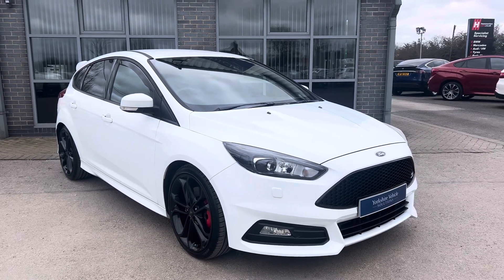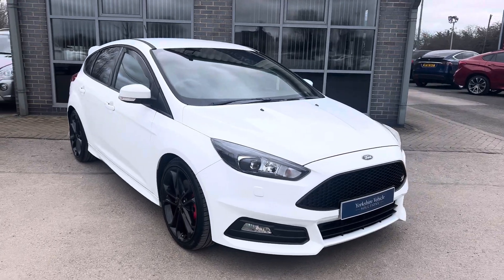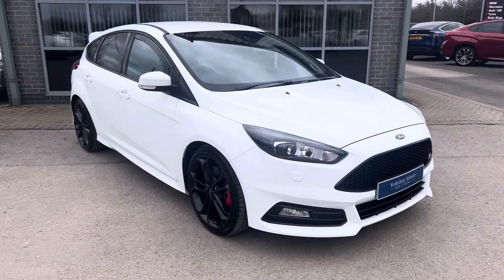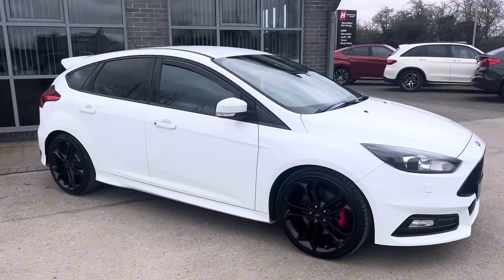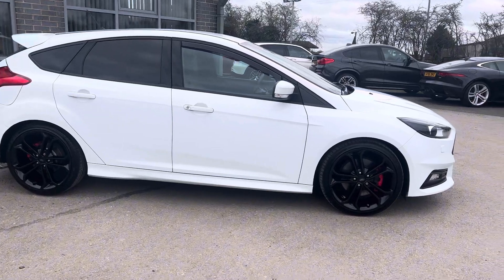Hello, my name is Edward from Yorkshire Vehicle Solutions. I just want to take a moment to walk around this lovely Ford Focus ST3 we have for sale. It's a 2018, finished in frozen white, with lovely black wheels and the ST style pack.